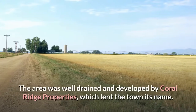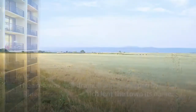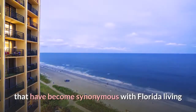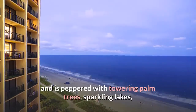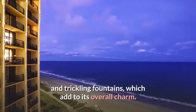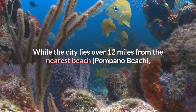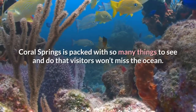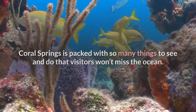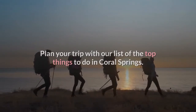The area was well drained and developed by Coral Ridge Properties, which lent the town its name. Today Coral Springs contains lovely gated communities that have become synonymous with Florida living, and is peppered with towering palm trees, sparkling lakes, and trickling fountains. While the city lies over 12 miles from the nearest beach, Pompano Beach, Coral Springs is packed with so many things to see and do that visitors won't miss the ocean.